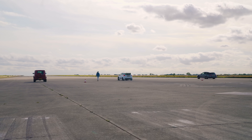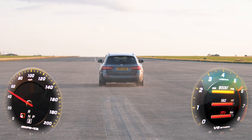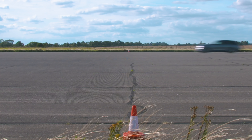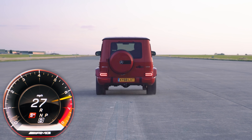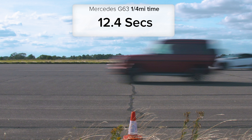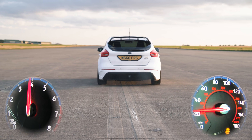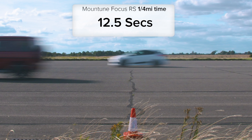So then, what exactly happened? Well, the Mercedes-AMG E63 S did the standing quarter mile in 11.2 seconds. The Mercedes-AMG G63 crossed the line in 12.4 seconds. Finally, the Mantune Focus RS may have had a great start but it still came last with a time of 12.5 seconds.